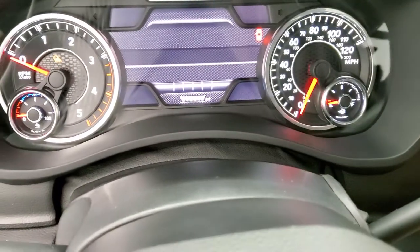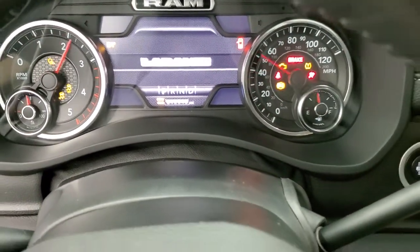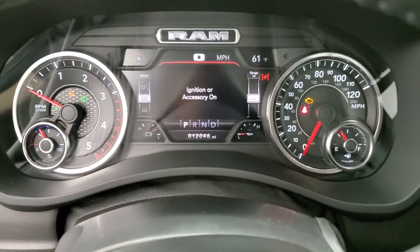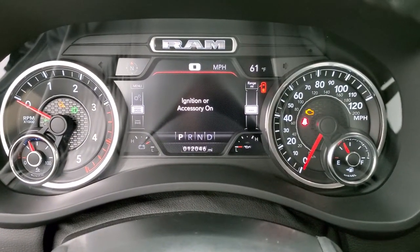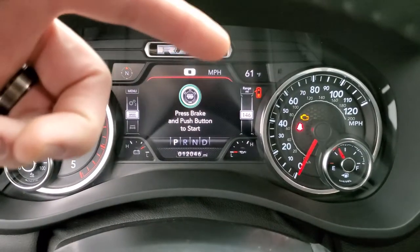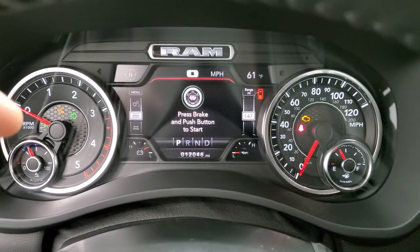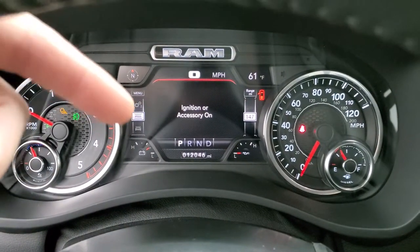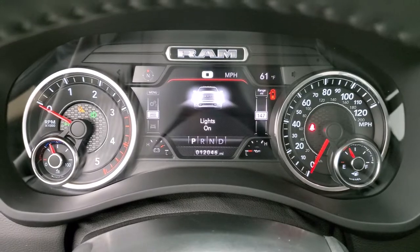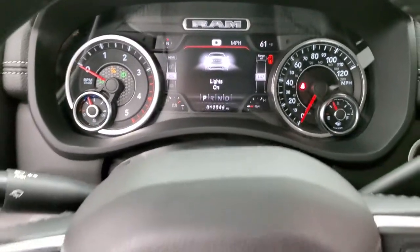Turn the ignition on so you can see everything going on the instrument cluster. You can see this one has 12,046 miles. You do get a digital speedometer, compass, outside temp, range to empty, battery life, and oil pressure. You can change all those corners to read whatever you'd like.